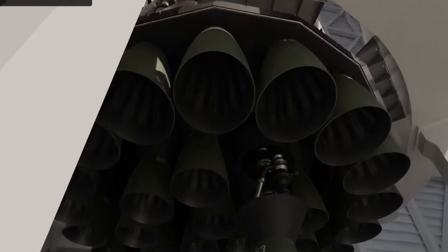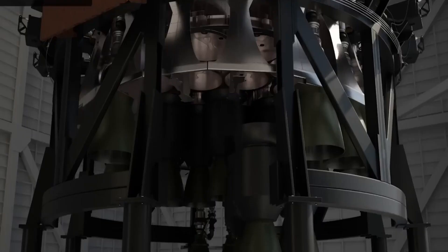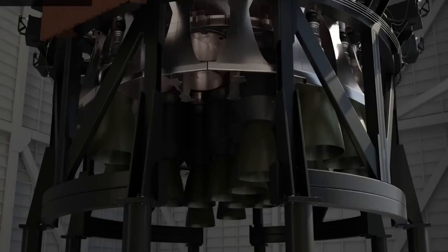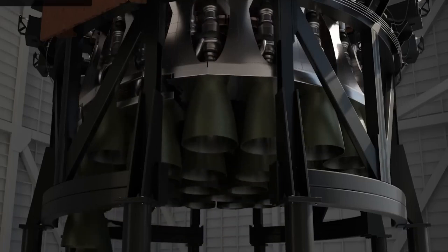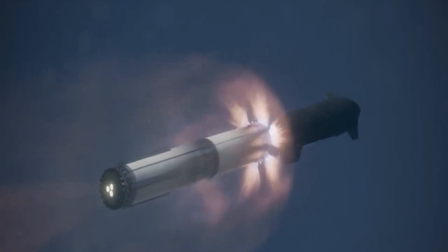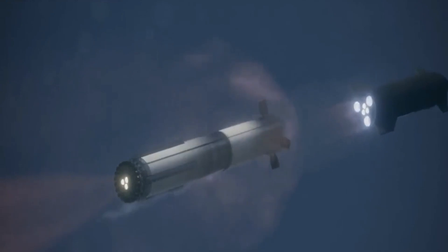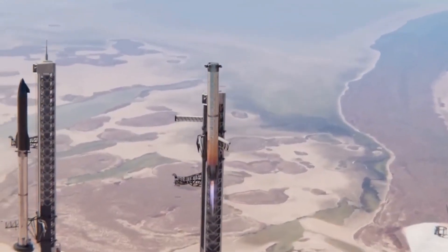The Starship is ascending straight and smooth up to Max Q — the point at which the rocket's body experiences the highest mechanical stress — occurring at T-plus 1 minute 5 seconds, at 1,300 km/h and 10 km above sea level.